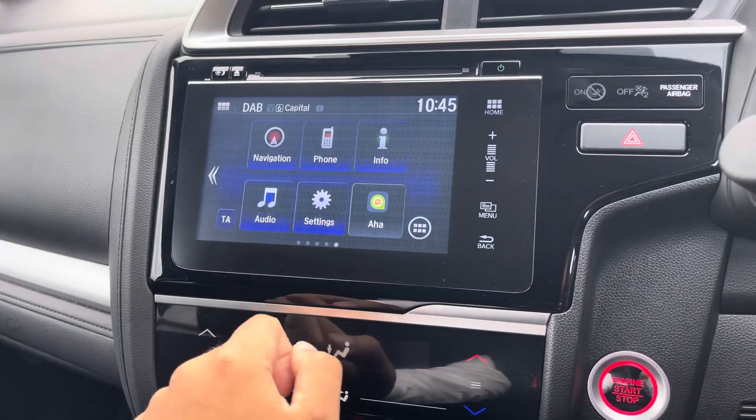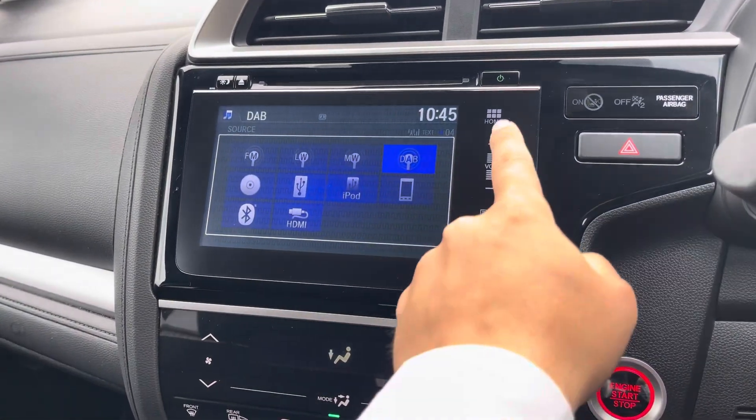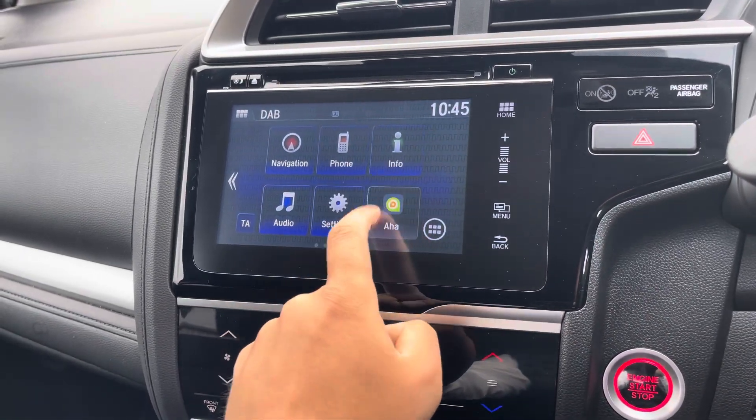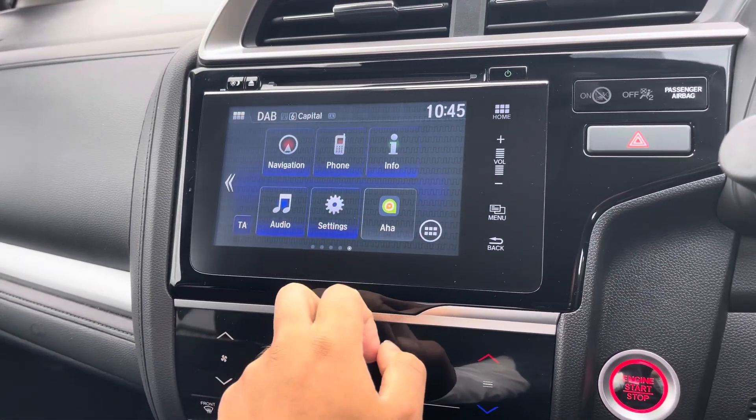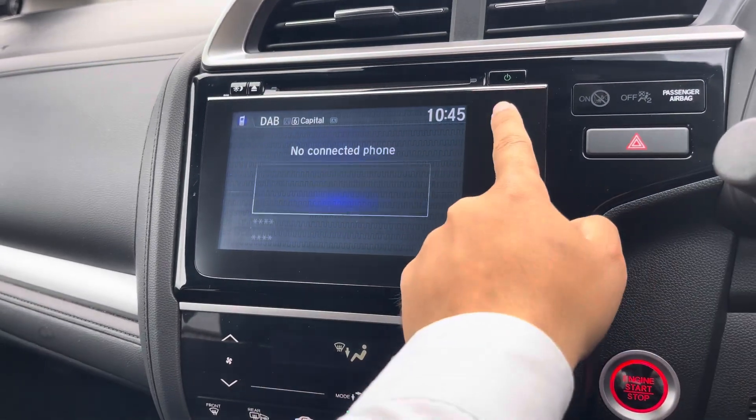You've also got a standard variety of entertainment options such as DAB, FM, and AM radio, with Bluetooth connectivity allowing hands-free call access as well as audio streaming.